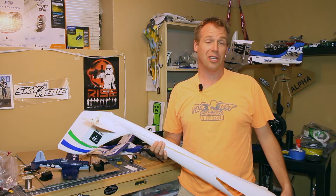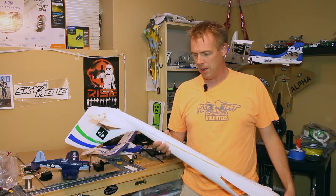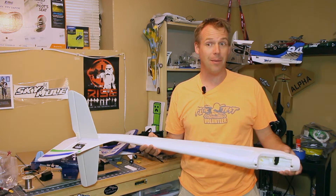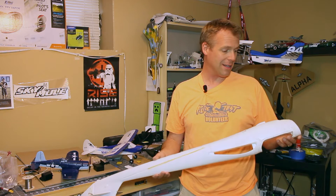Things are looking sort of normal again. Not as busy at work for whatever reason, which is cool. The Ohio trip — I'll summarize by saying it was epic and awesome and crazy. I did crash the Radian and it was really annoying and unfortunate.